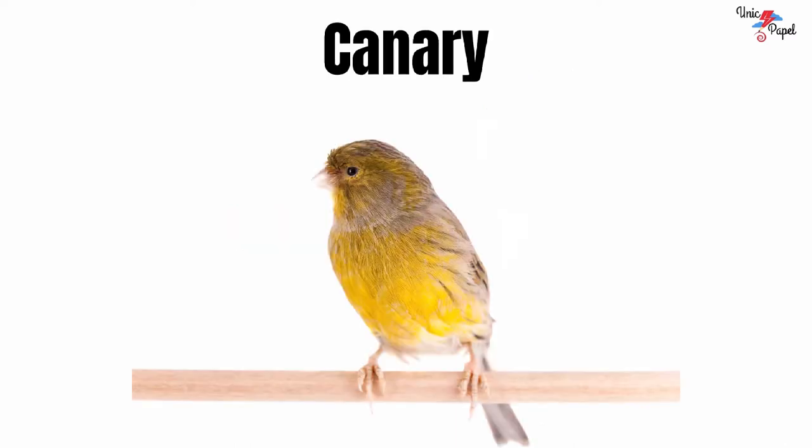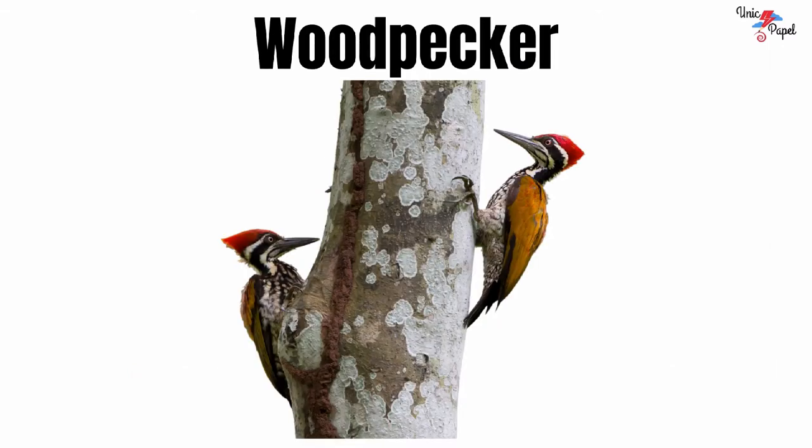Canary. It's a canary. Woodpecker. It's a woodpecker.